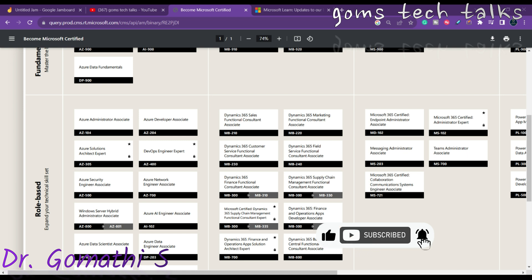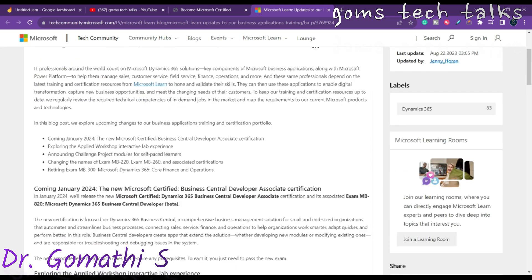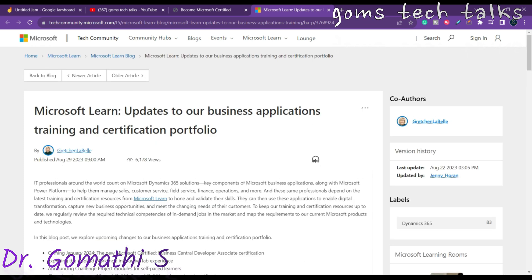This exam is expected to be available in January 2024, so mark your calendars and stay tuned to my channel. I'll be updating all the information related to Business Central and this particular exam. I got this information through the Microsoft official community website, where you can find that coming January 2024, the new Microsoft Certified Business Central Developer Associate exam will be launching as a beta version. In the next video, I'll be telling you what resources you can learn from, how to prepare, and what the expected topics for the exam might be.